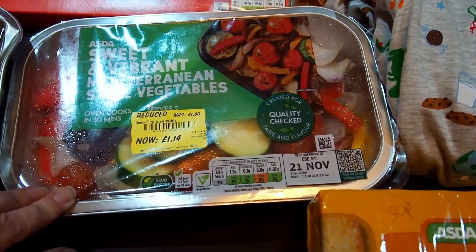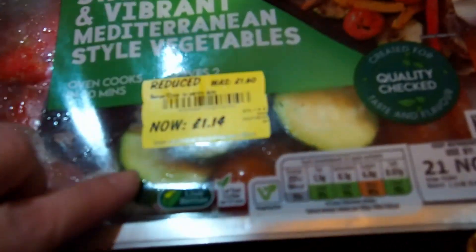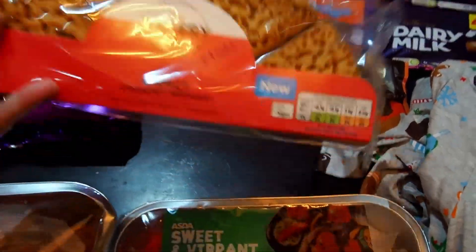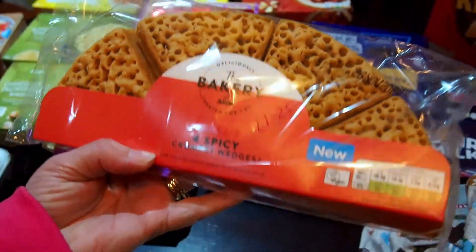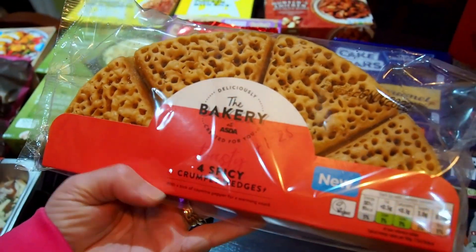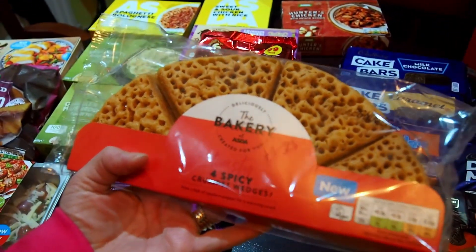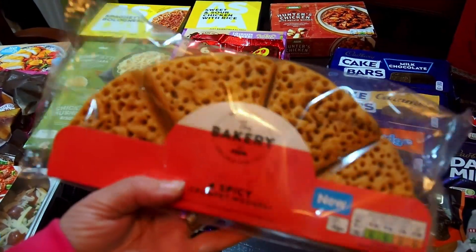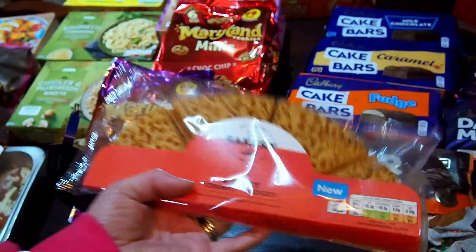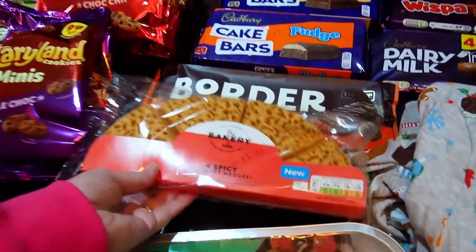We've got some sweet and vibrant Mediterranean Style vegetables — they were reduced down to £1.14 for 400 grams. We also picked up four spicy crumpet wedges — they were £1.25. We're going to do a review on those — watch out for another video, link will be in the description.